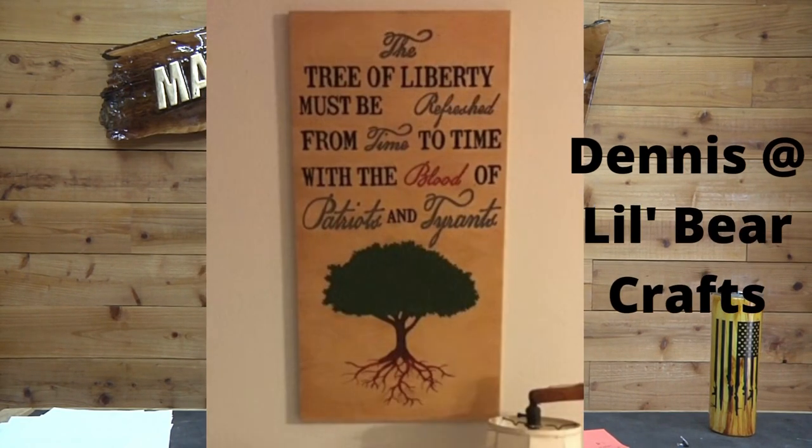Next we have Dennis at Little Bear Crafts. The picture definitely does not do it justice. This is another great idea for doing patriotic type signs, and I love this one. Great job Dennis, keep up the great work buddy.